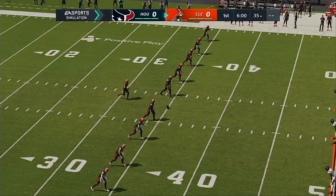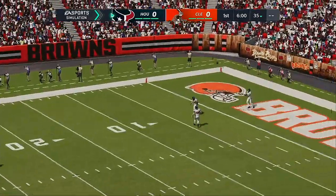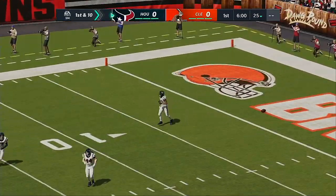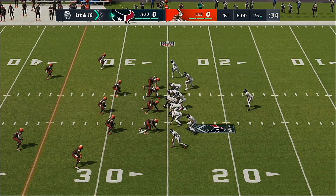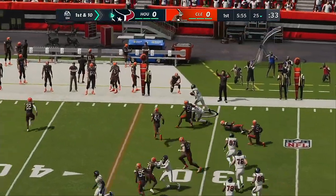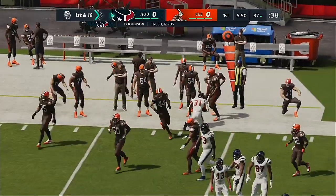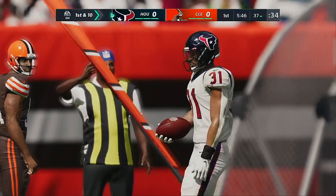Cody Parkey, set to kick for the Browns, sends it off from First Energy Stadium. The ball makes it into the end zone for a touchback, and they'll begin things at the 25. A nifty juke there — not much fun for the guy trying to tackle him — and they're able to get this one across the 35. Nice way to start the drive, a gain of 12 and a first down.